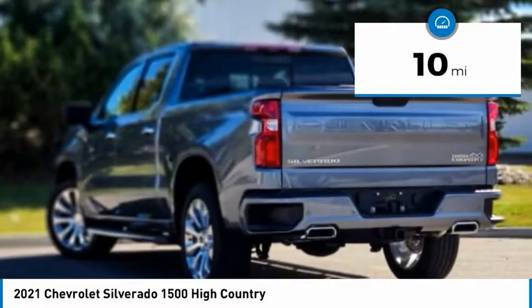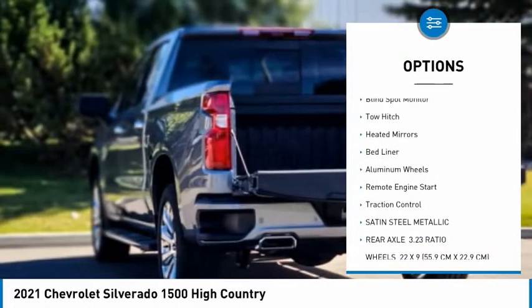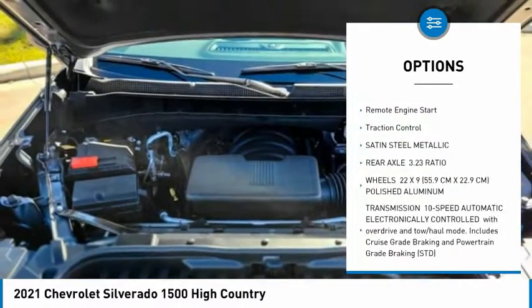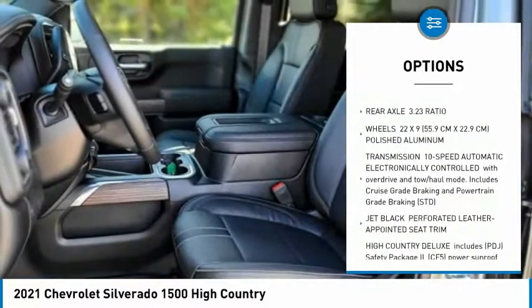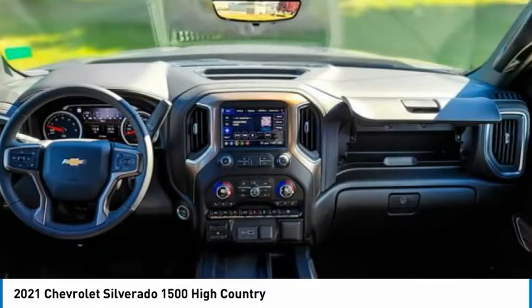Here are some of this vehicle's great options: tire pressure monitor, sliding rear window, four-wheel drive, blind spot monitor, tow hitch, heated mirrors, bed liner, aluminum wheels, remote engine start, and traction control.